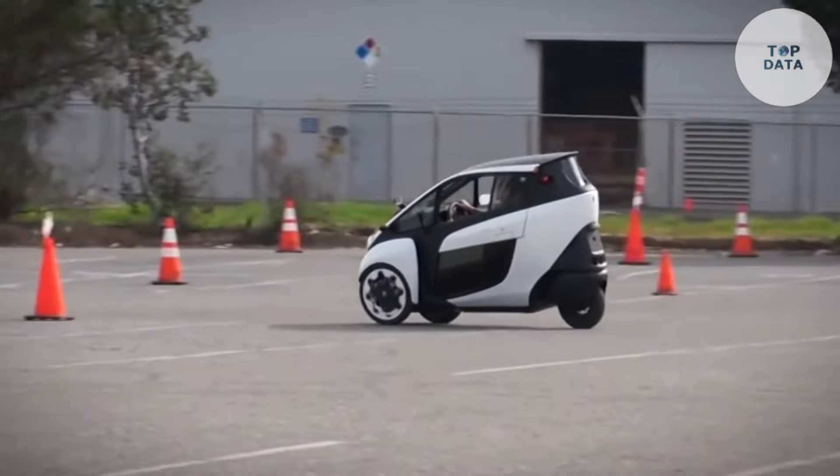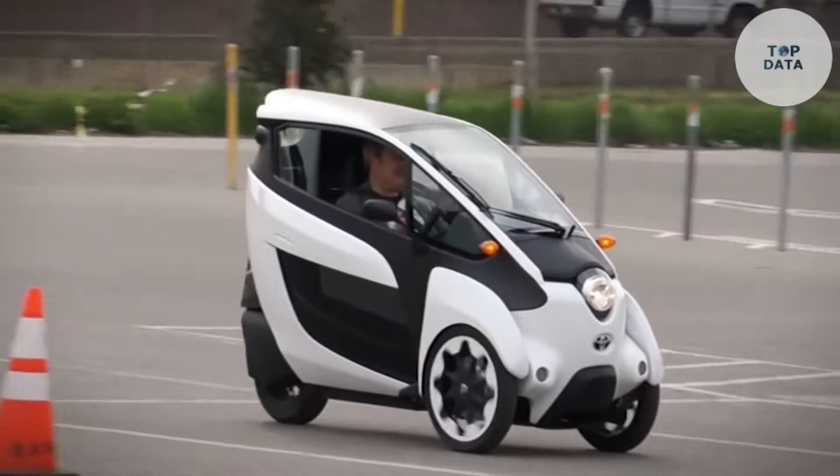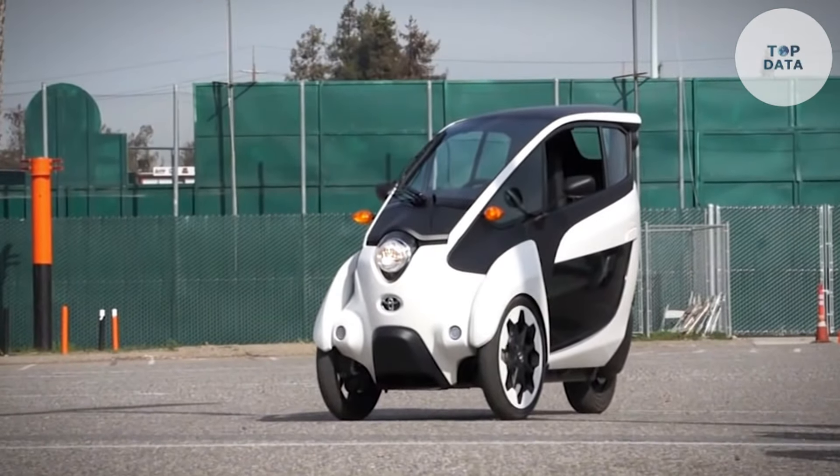Unfortunately, the iRoad wasn't mass-produced, so there's no set price tag. However, it served as a concept car to explore future urban mobility solutions.